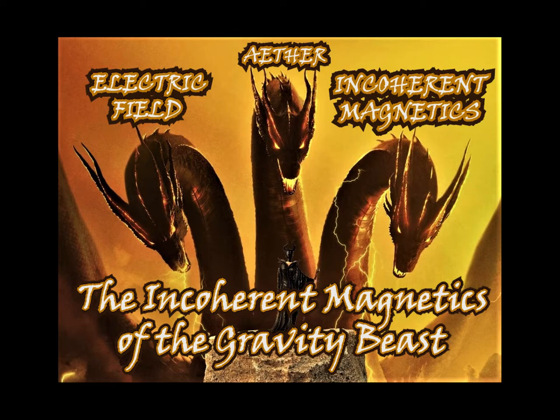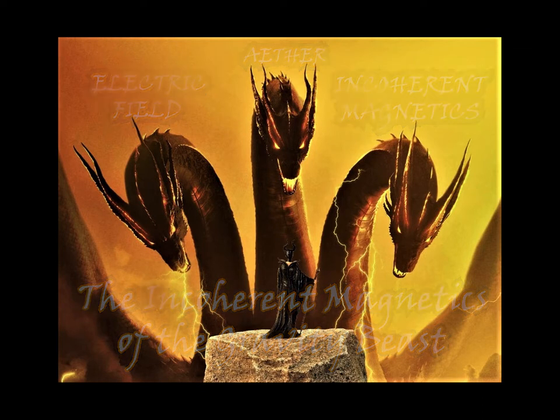We will start with a quote from Ken Wheeler: 'That which we call magnetic attraction in a conventional sense is absolutely 100% no different than gravity. The only difference is field coherency, or in this case, anti-field coherency.'